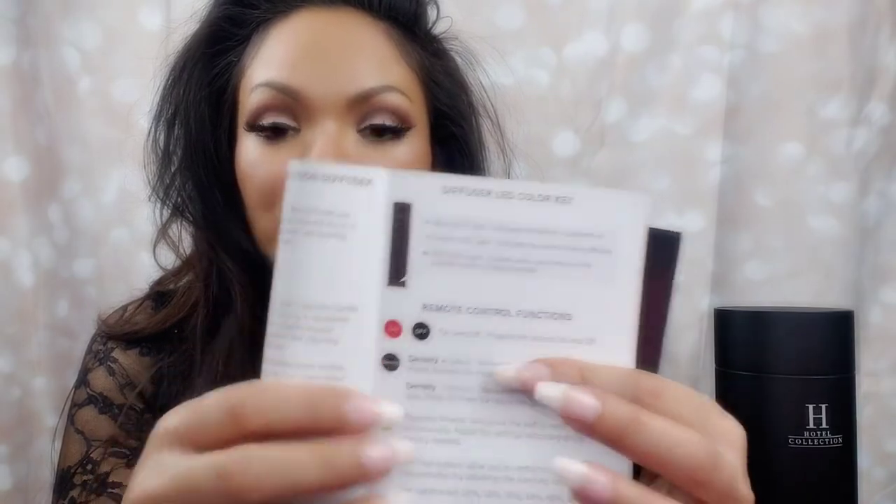There are three different lights on there: you have a blue LED light which means the device is powered on, a green LED light which tells you the scent is being diffused, and a red LED light which flashes when any button on the remote is being pressed. All of this will be in your manual — I'm just going over it with you if you're new to this thing like I am. On the remote you have your density control — this can increase your aroma intensity by 10%, so if you pressed it 10 times you'll get maximum density of the aroma. And if you hit the minus sign 10 times it'll decrease it all the way down to minimum density.